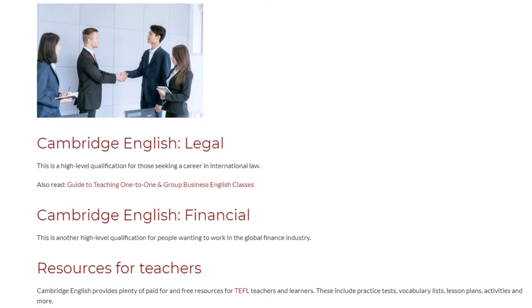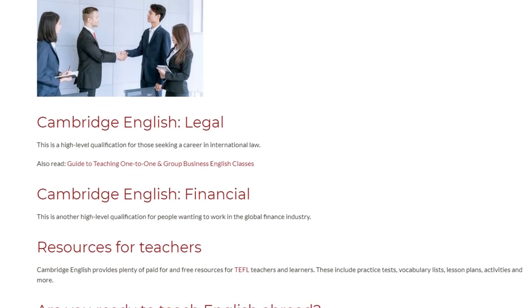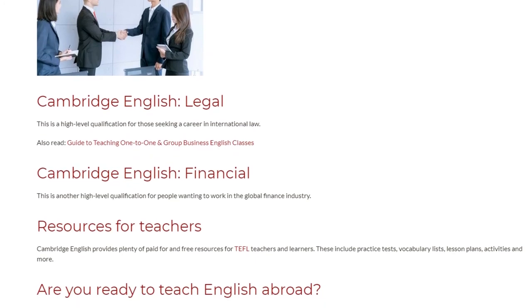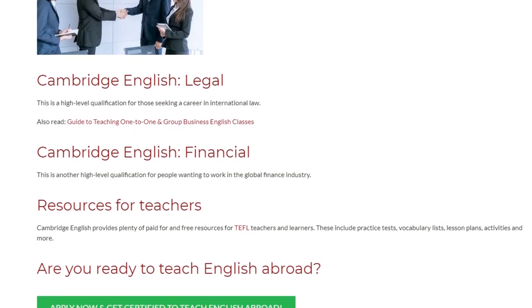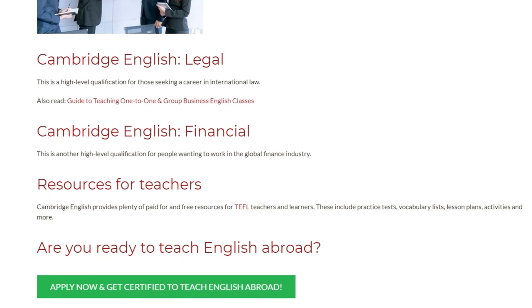Cambridge English provides plenty of paid and free resources for TEFL teachers and learners. These include practice tests, vocabulary lists, lesson plans, activities, and more.